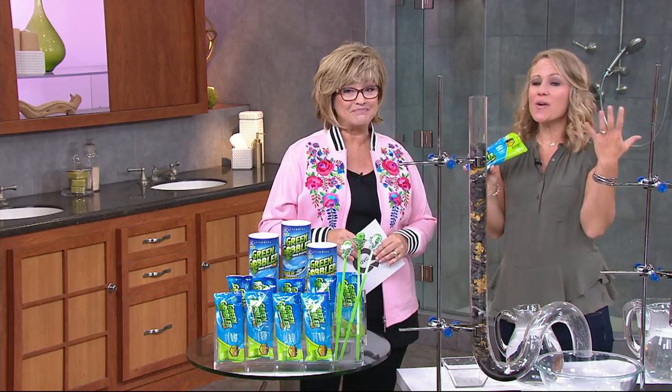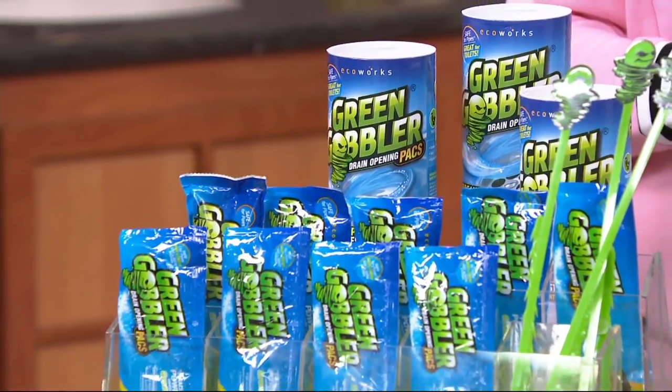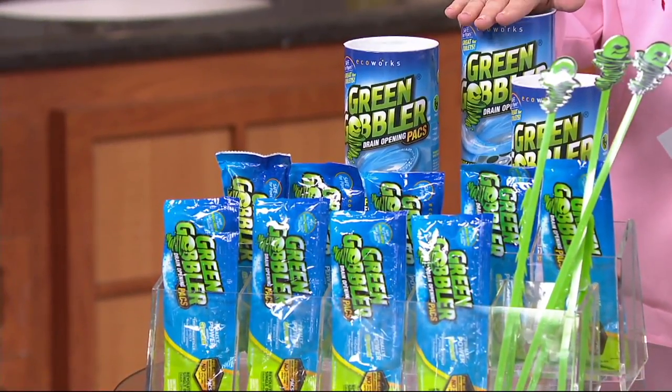It really does. QVC customers have embraced us and my whole family loves this because it really works. Clogs are going to happen — we all get clogs at some point, maybe not today or tomorrow, but it's going to happen eventually. And what do you do when you get a clog in your tub or your sink or your shower?